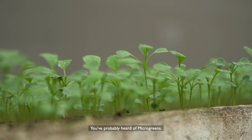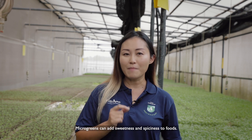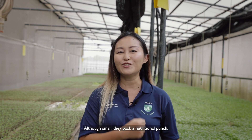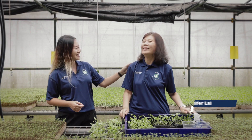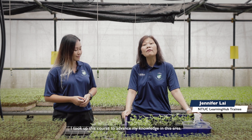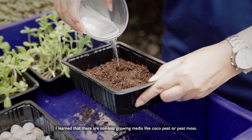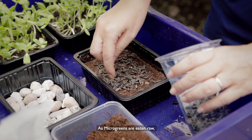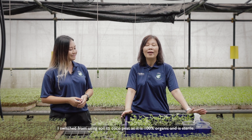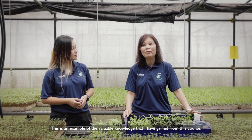You've probably heard of microgreens. These are vegetable greens that are harvested right after the cotyledon leaves have formed. Microgreens add sweetness and spiciness to foods. Although small, they pack a nutritional punch. Microgreens picked my interest in growing edibles. I took up this course to advance my knowledge in this area. I've learned that there are soilless growing media like coco peat or peat moss. As microgreens are eaten raw, I switched from using soil to coco peat as it is 100% organic and sterile. This is an example of the valuable knowledge I've gained from this course.